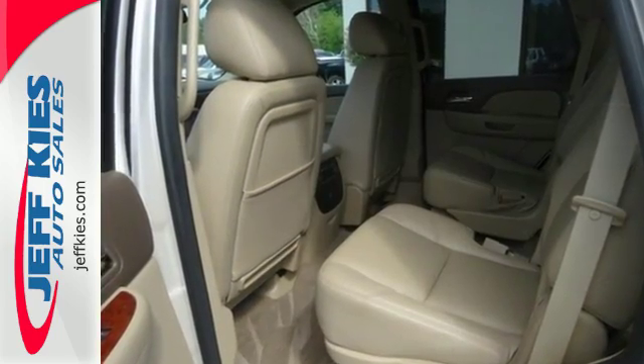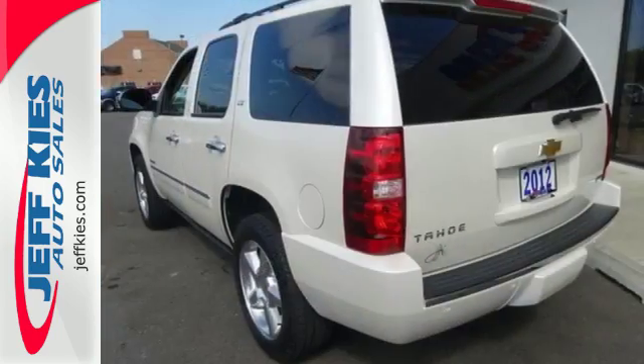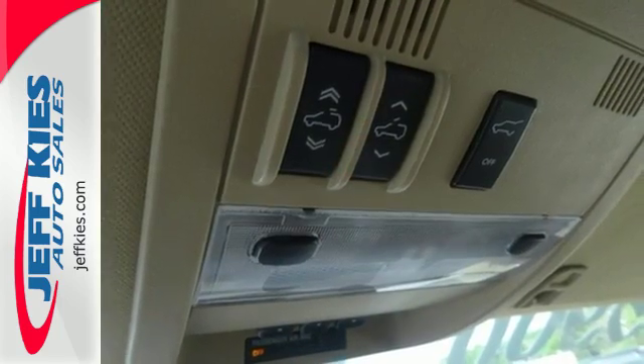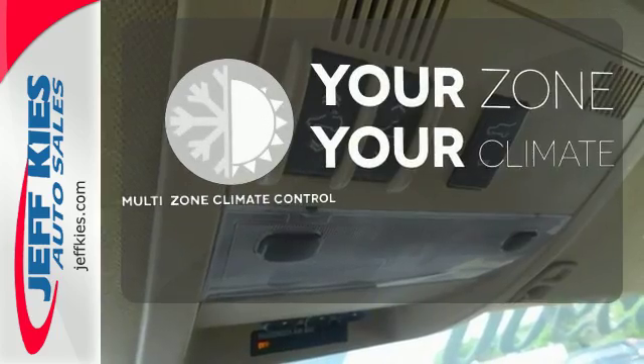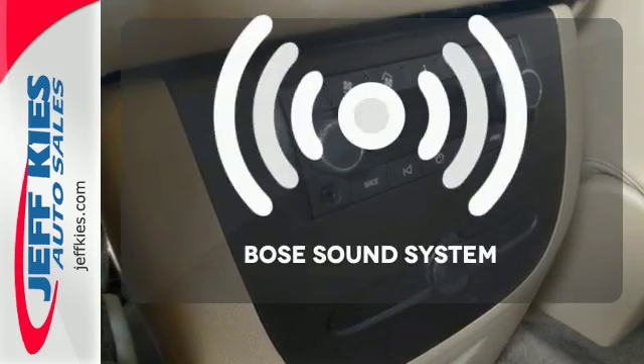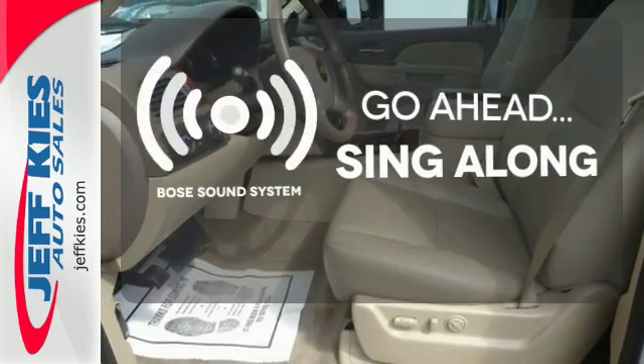You'll also get the peace of mind of an emergency communication system and the entertainment possibilities of a CD player with steering wheel audio controls. It's too hot, it's too cold — not anymore with the multi-zone climate control. Let your music envelop the cabin with the Bose sound system.